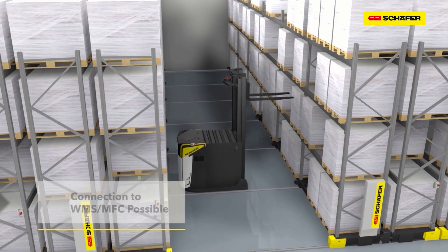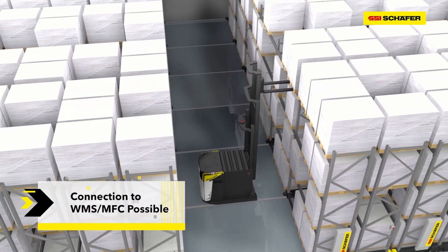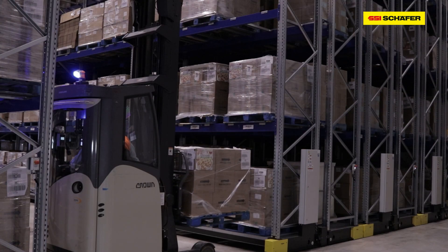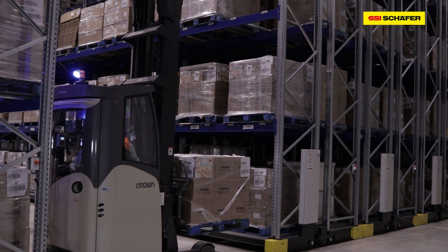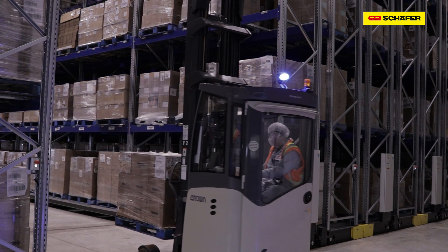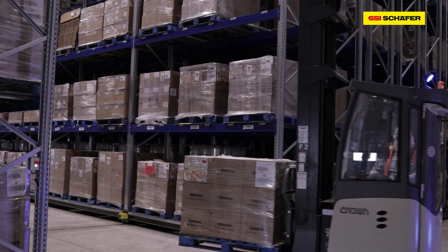So if an operator, for example, is putting a pallet into the system and you have an open location for them to store the pallet, they can then take an order out of that same aisle. That way they can grab that pallet and take it out, reducing deadheading — traveling without any product.